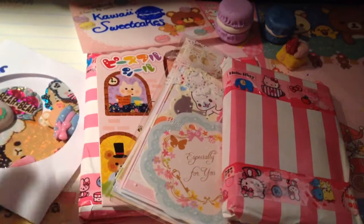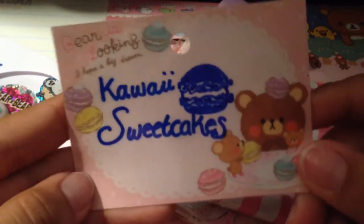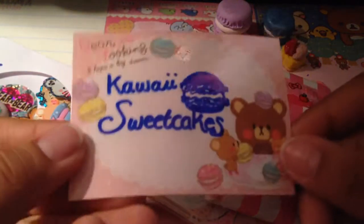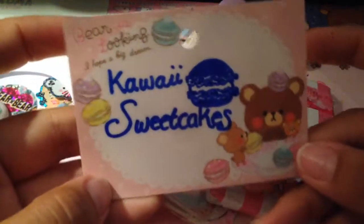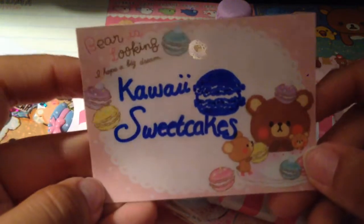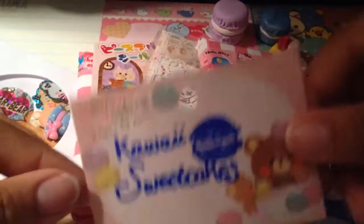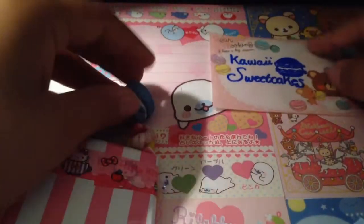So here are our trade items. The first thing I really liked was this little Kawaii Sweet Cakes laminate she made for me. I believe she made this out of memo paper and then she wrote Kawaii Sweet Cakes on there. So I thought that was really cool, thank you so much — it's really adorable. And she knows I like macaroons, so she drew a little macaroon on there. So I really like it. I'm definitely going to be using this a lot.